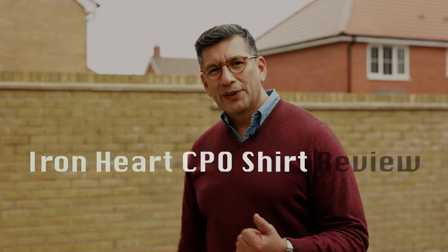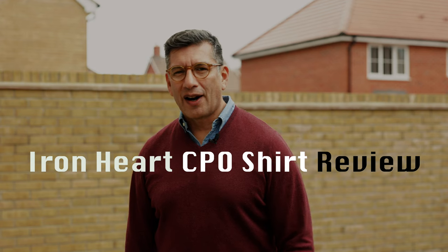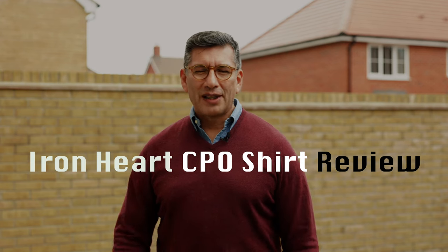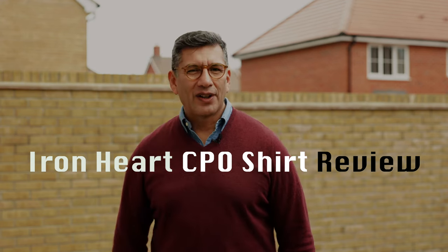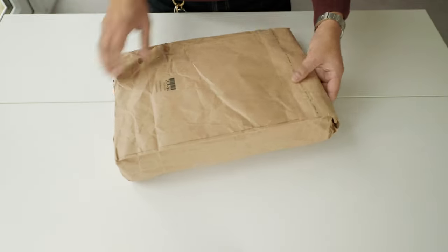Hi everyone, my name is Diego and welcome to our lab. Last weekend there was a sale on the Ironheart website, and I used that to buy the most expensive shirt in the catalog. Let's do a review — see how the characteristics, construction, fitting, and costs measure up, and decide if it's worth spending that amount of money on this shirt.